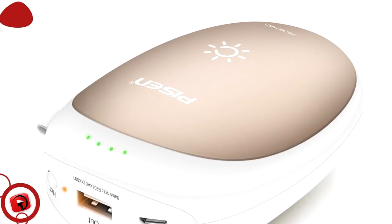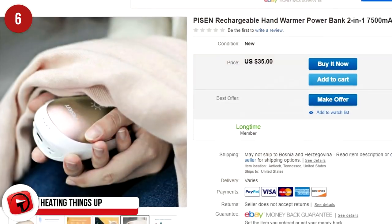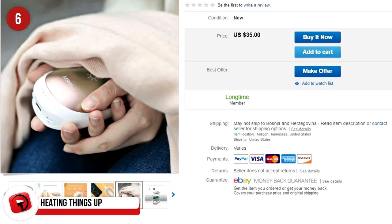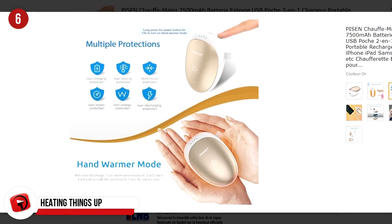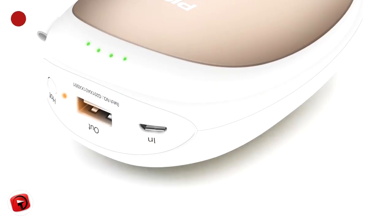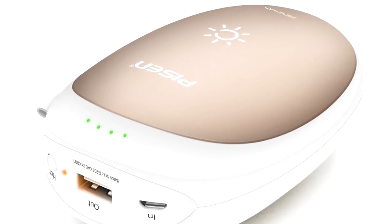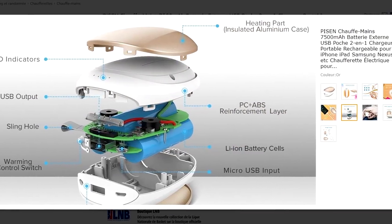This is a hand warmer that leads a secret life as a phone charger. It's been awarded Germany's Red Dot Award and heats up to 122 degrees Fahrenheit (50 degrees Celsius). This device cannot overheat, so you never have to worry about burning, and it can charge your iPhone via its USB port. A great addition to your Christmas list, available through Amazon.